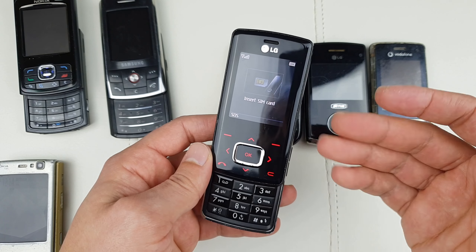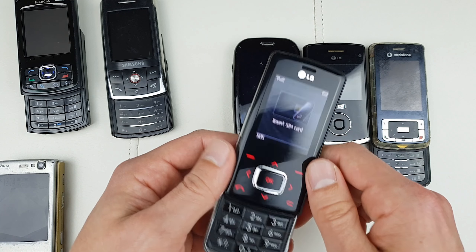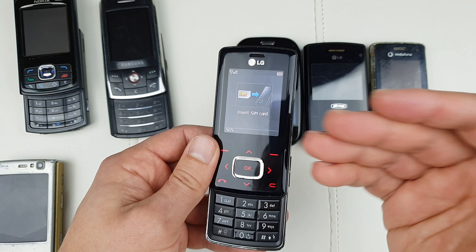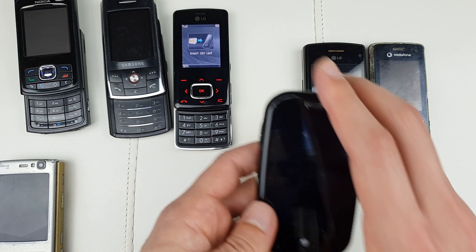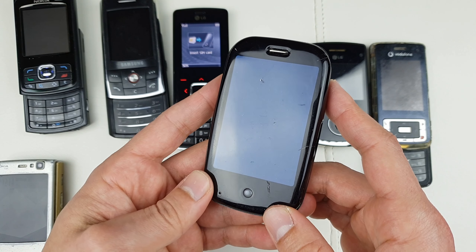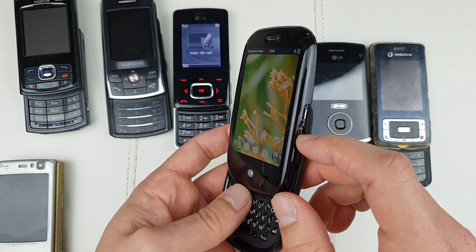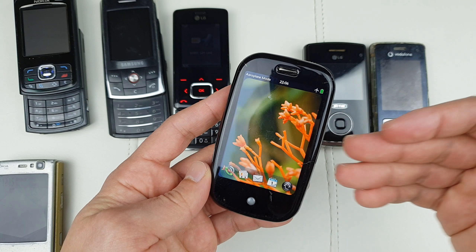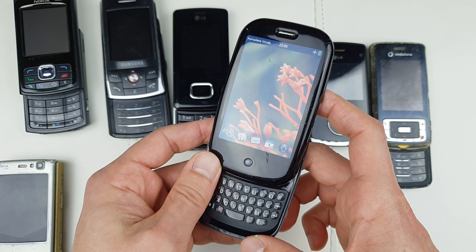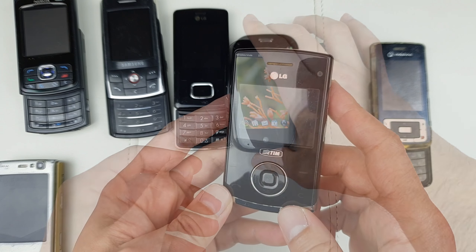The LG Chocolate's slider is very smooth and the flex cable is actually good on this one — it has a different problem with SIM card recognition. And this is the Palm Pre, one of the most iconic phones ever made. It has a problem with the touchscreen, but the flex cable for the slider still works perfectly fine and it's relatively smooth.